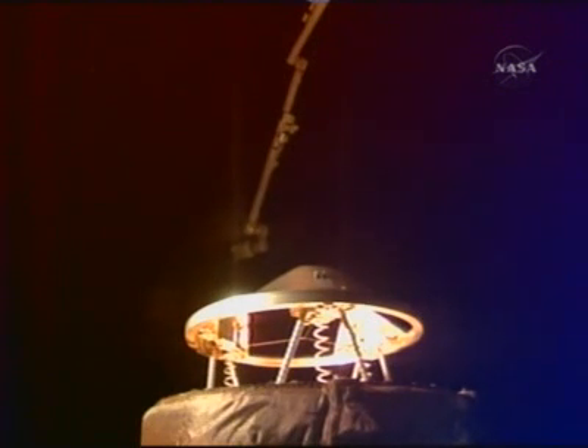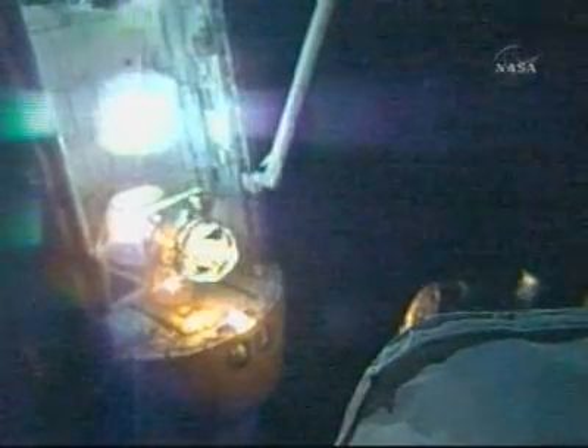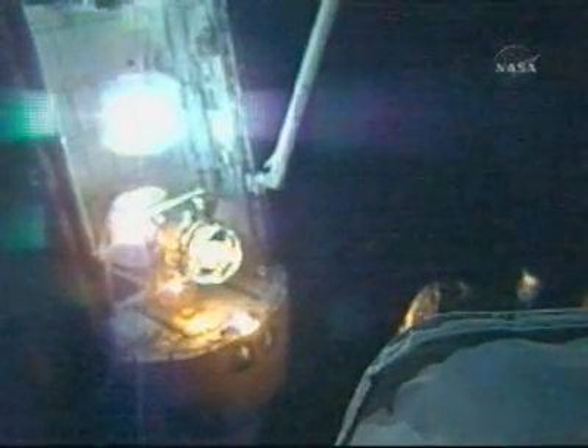This is a view of the shuttle docking mechanism, and extending from the top portion of your screen is the space station robotic arm, which will be used during the operations to relocate the Columbus from the space shuttle to its new home.